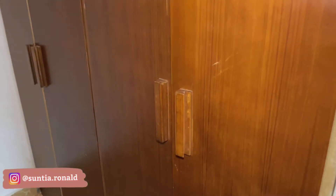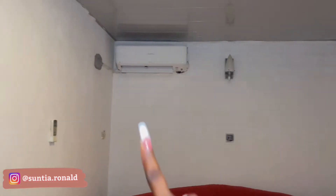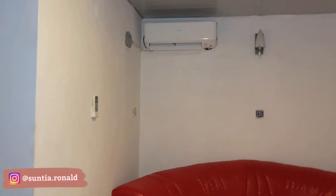So the closet space. You have that, and also there is an AC as well.